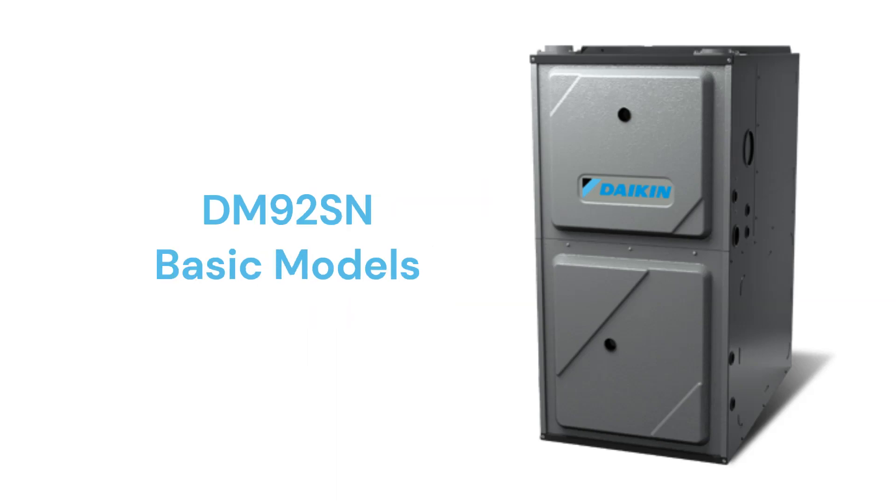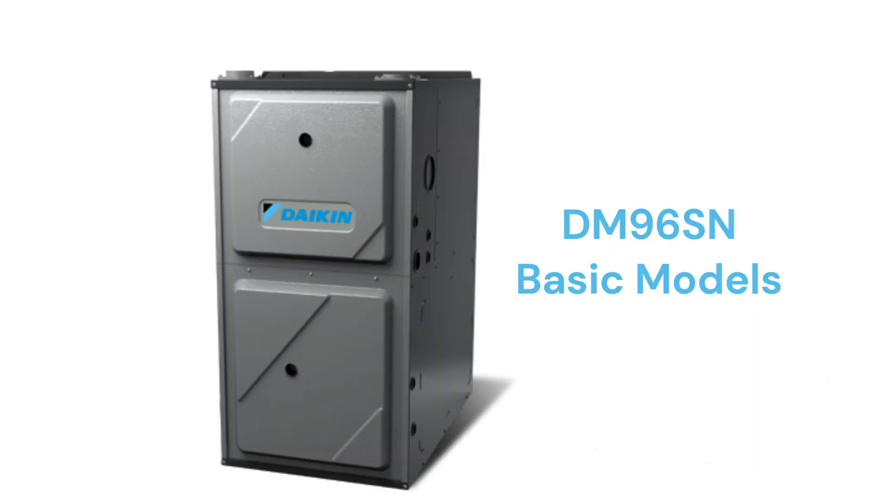The DM92SN models are basic single-stage gas furnaces with a 92% AFUE efficiency and a fixed speed blower motor, while the DM96SN models have a 96% combustion efficiency.